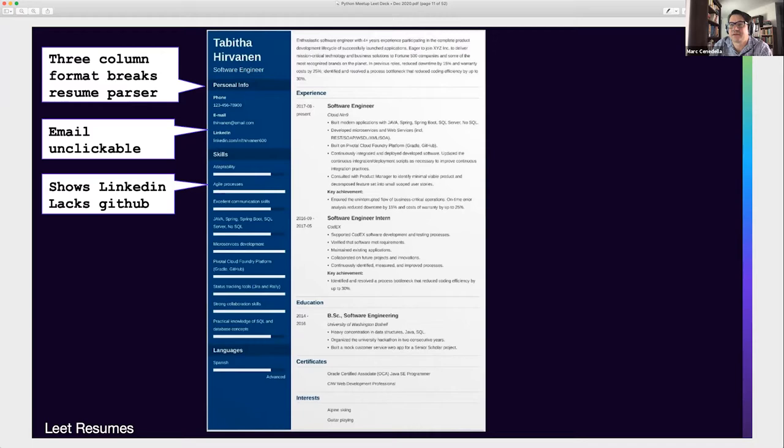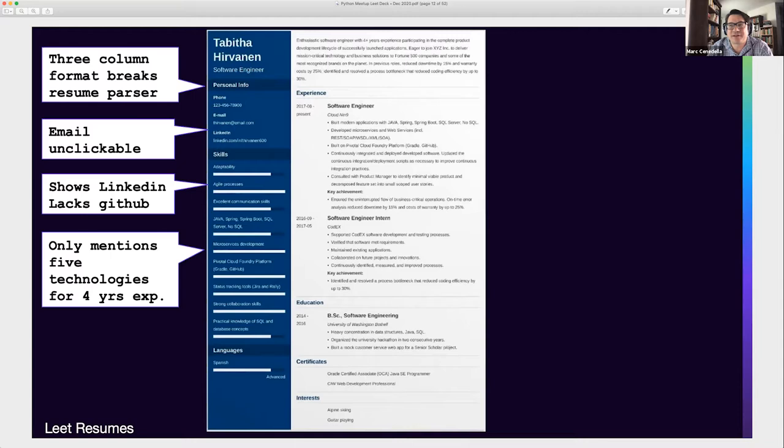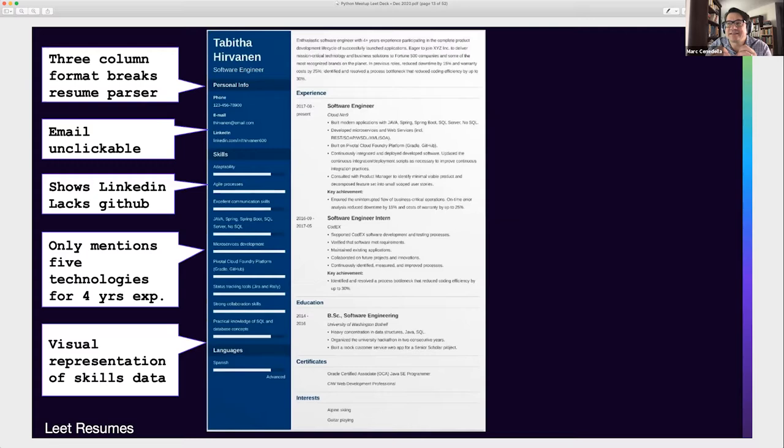It only mentions five technologies for someone with four years of experience. Typically with two-plus years you ought to have 10 technologies you're proficient with — things like CSS, HTML, databases — up to 25 if you're 10-plus years in. This resume has a four-year career with only five technologies. The skills data is represented visually — that's an error. The world's resume parsers cannot read visual representations. Those bars mean nothing; the parser thinks they're useless formatting and deletes them, taking up space that could be used more productively.